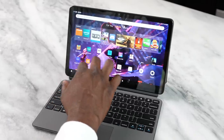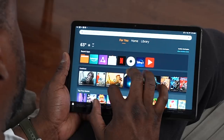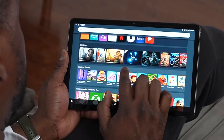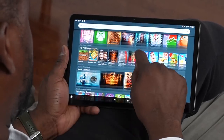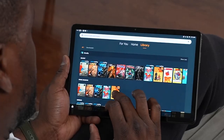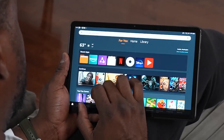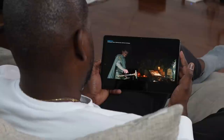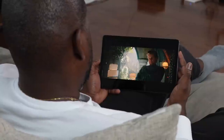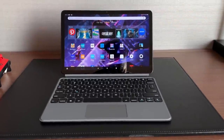Interface-wise, this is running Amazon's own custom software, where you have For You, Home, and Library sections. The For You section shows your recent apps, what you were watching, and recommended content. The main Home page is where all your apps live — there is no app tray. The Library is where a lot of your content lives, including apps, games, and reading content.